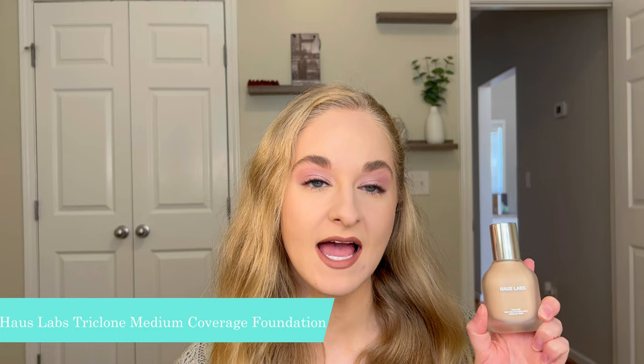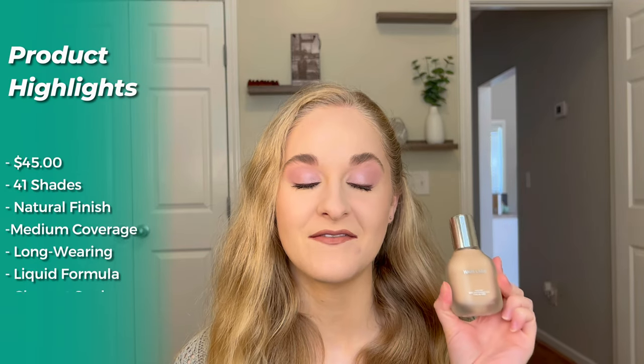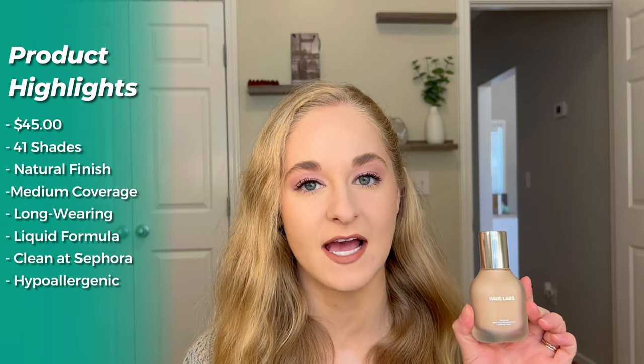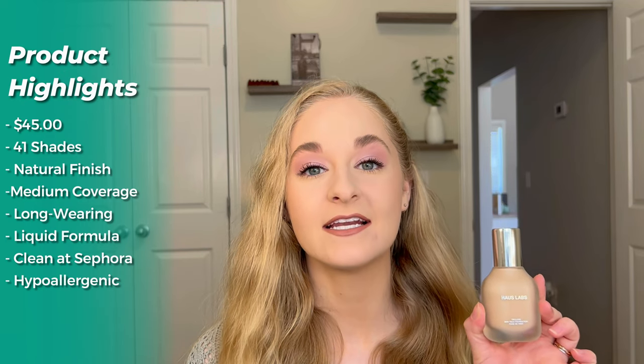The first product is the new House Labs Triclone Skin Tech medium coverage foundation with fermented arnica. It comes in 41 shades and retails for $45. It's supposed to have a natural finish, medium coverage, be long-wearing, is a liquid formula, and is also clean at Sephora and hypoallergenic.